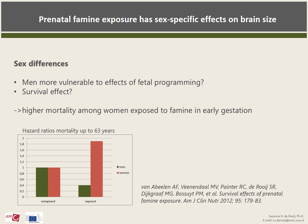In exposed women, we did not see these volume differences. Other studies have suggested that males may be more vulnerable to the effects of fetal programming. However, the absence of the effect in females could also be explained by the fact that our study sample was biased. We have shown before that women exposed to famine in early gestation demonstrated increased mortality up to the age of 63 years. So this may have caused the inclusion of the more healthy women among this group, leading to an underestimation of the effect of prenatal undernutrition on brain volumes in exposed women.